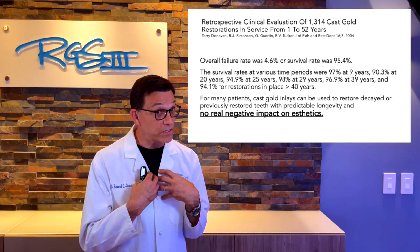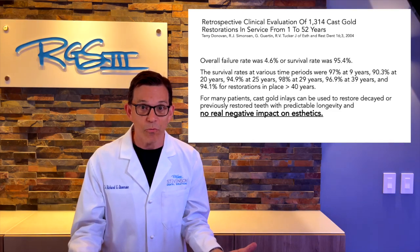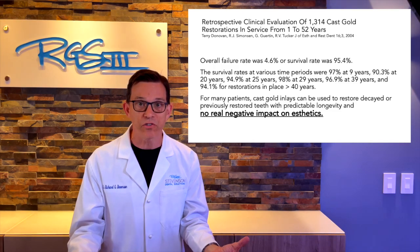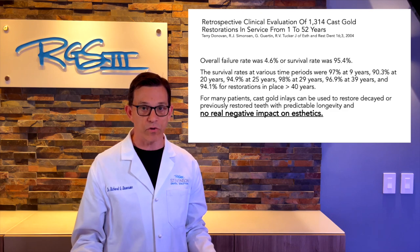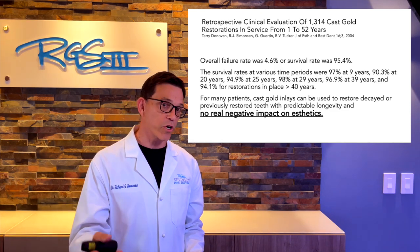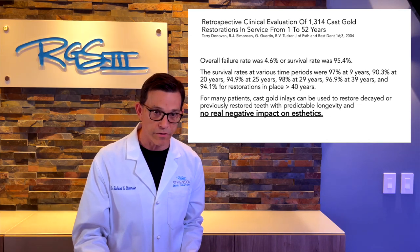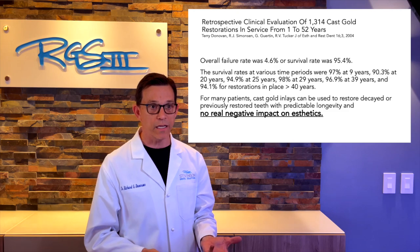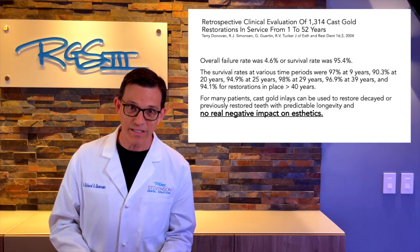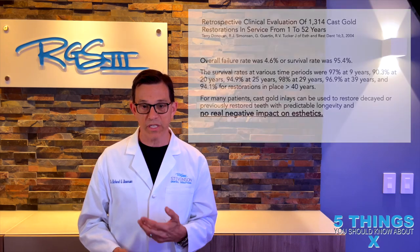It shows what's possible with attention to detail and knowing what you're doing. We at Stevenson Dental Solutions are a Tucker Institute — we perform Tucker dentistry. Dr. Tucker and Dr. Warren Johnson were two of my mentors for over 20 years, and I currently mentor study clubs in three different countries, teaching other dentists how to perform cast gold procedures.